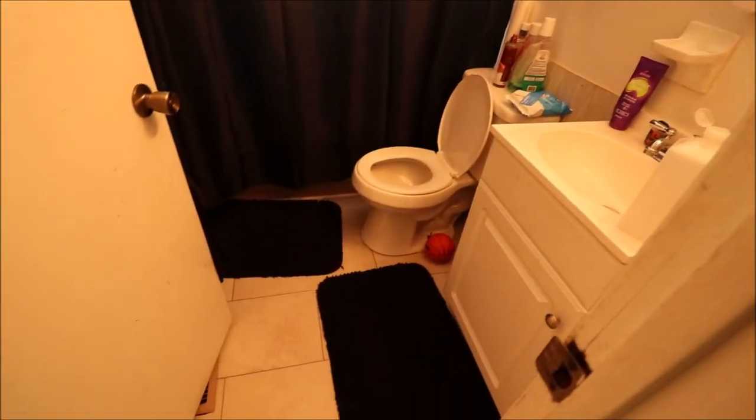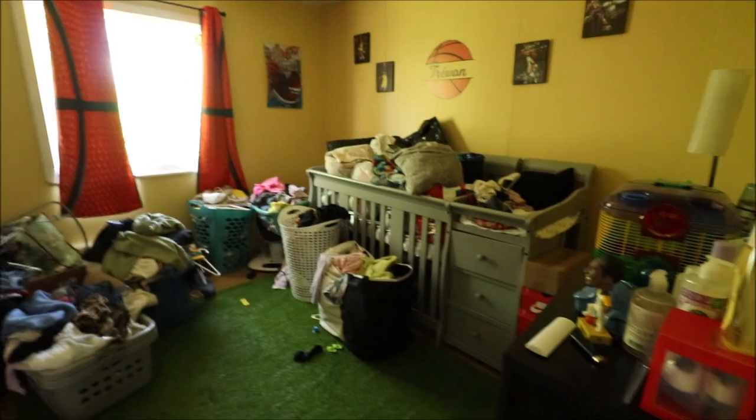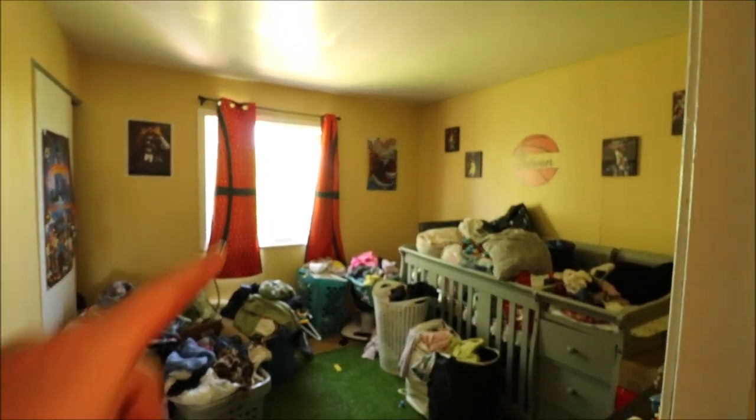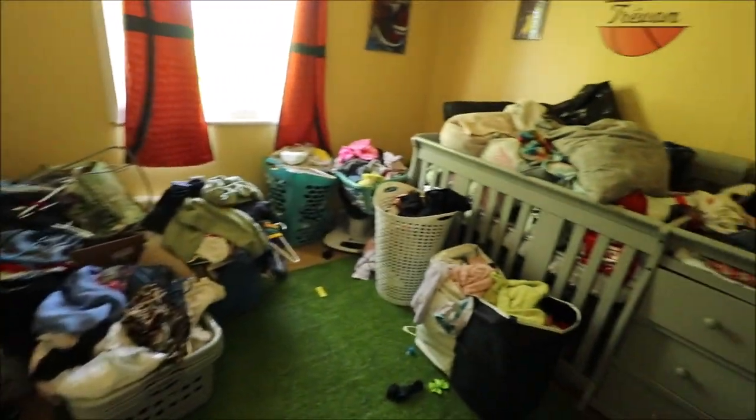Two bedrooms on this level. Bathroom here — updated flooring, updated vanity, updated toilet, updated surrounds with an original tub. Then bedroom number one has a new window, a sliding closet, and linoleum flooring with an area rug. There's also a linen closet right here.